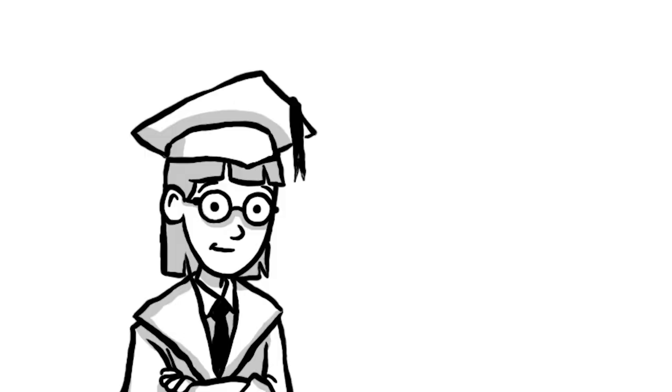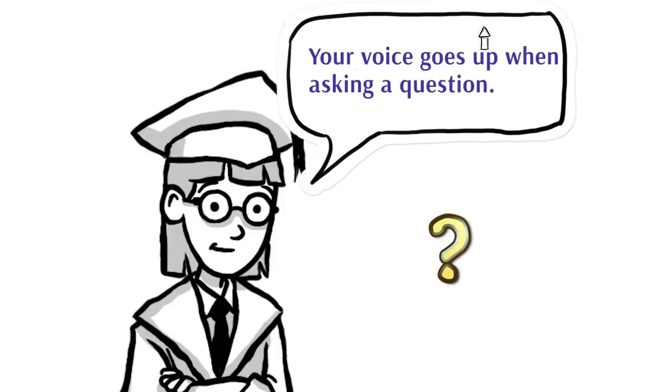Sometimes at the end of a sentence you come to a question mark. What a question mark means is the words in front of it are a question. When you read a question, your voice needs to go up. Let me give you a couple of examples of questions.